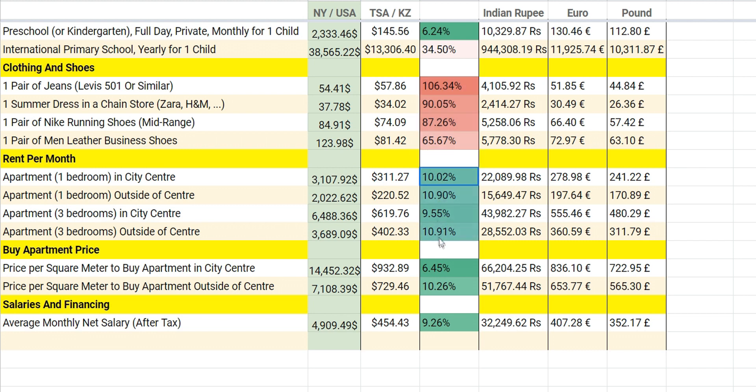The last section covers prices for apartments — this is the best part of living in Astana. The prices are super cheap. You can find a three-bedroom apartment in the city for 600 US dollars — a huge 150 square meter apartment — which would cost at least 6,000, probably closer to 10,000 US dollars in New York City.